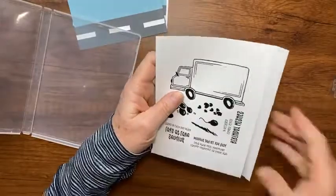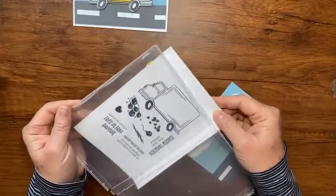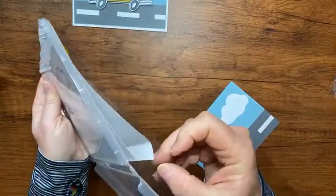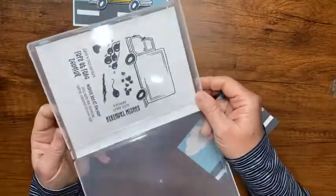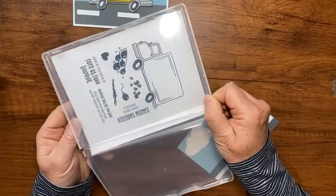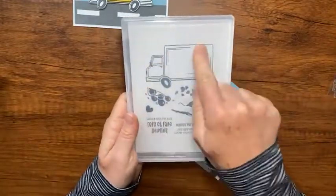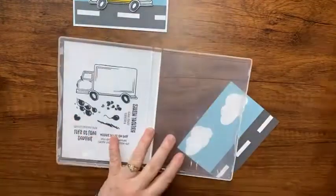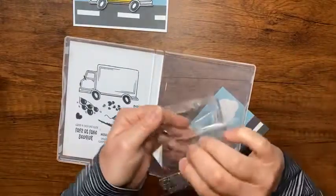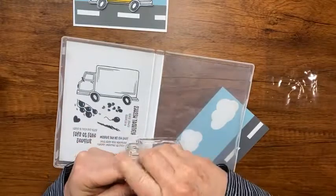Now when you close your stamp set, you can see through it and see all the stamps through your case. Then I would take my stamps and put them in how they go. I'll hang on to this lighter piece of plastic and place my stamps here.